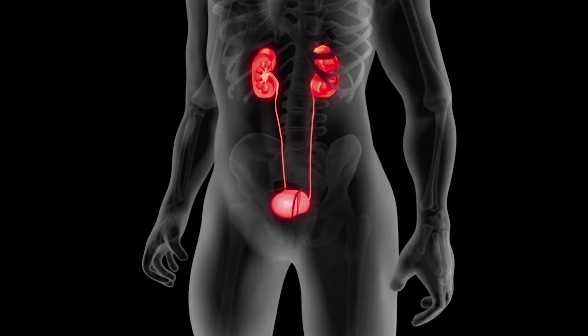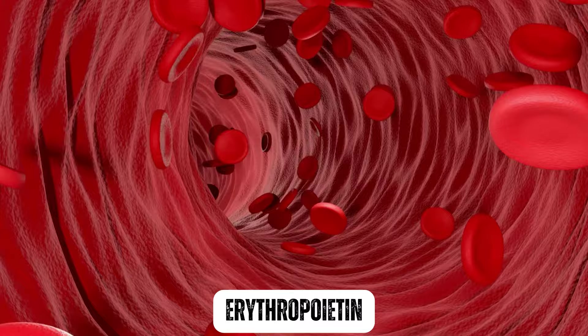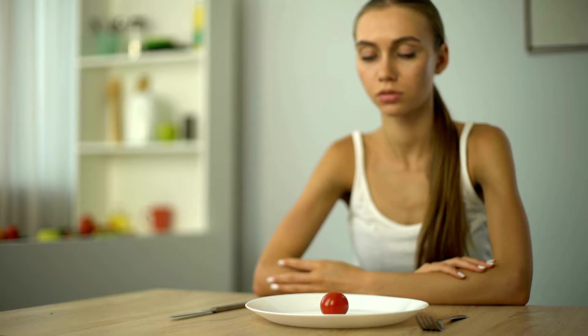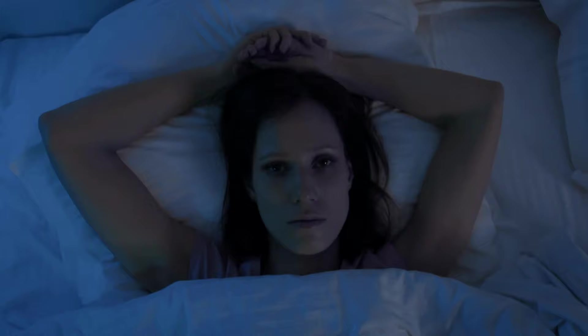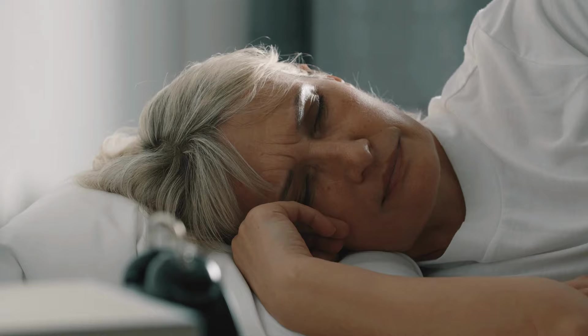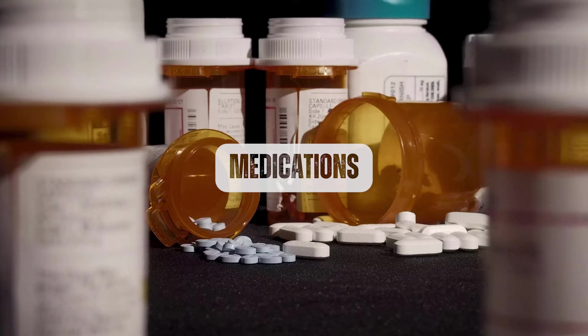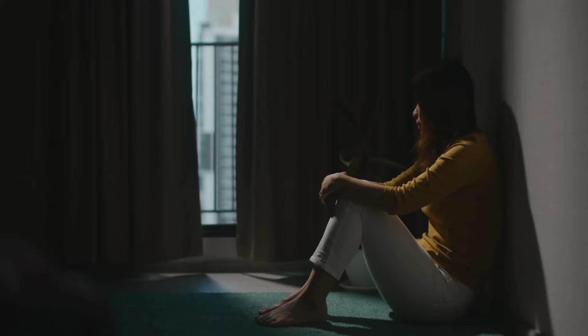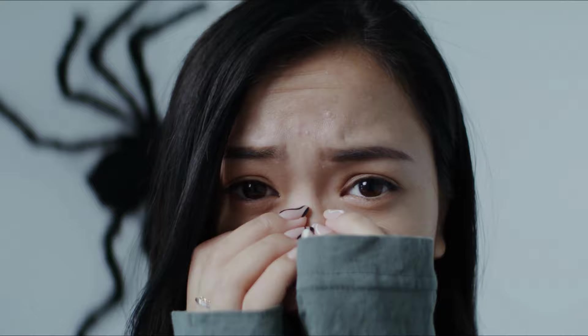In addition, the kidneys play a role in producing a hormone called erythropoietin, which stimulates the production of red blood cells. In stage 1 kidney disease, the kidneys may not produce enough erythropoietin, leading to anemia, which can also cause fatigue. Other factors that can contribute to fatigue include poor sleep, as kidney disease can cause sleep disturbances. Some medications used to treat kidney disease or other conditions can cause fatigue as a side effect. Depression or anxiety from chronic illness can also contribute to fatigue.